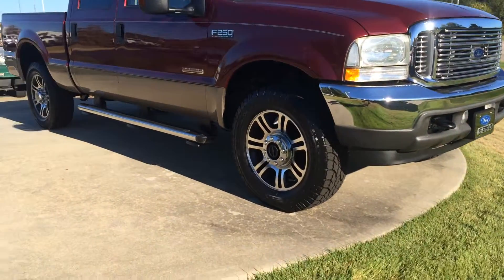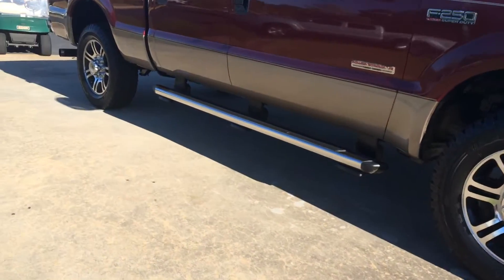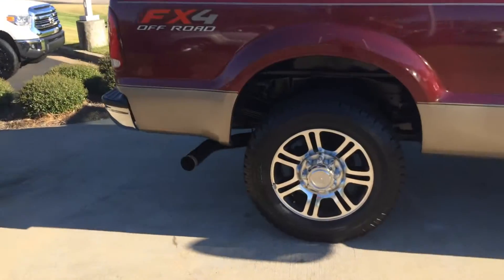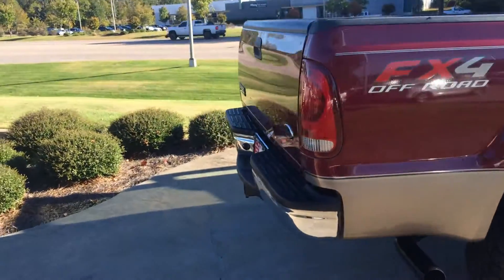This thing is extremely clean. It's got a brand new set of tires, nice alloys, running boards. You can see there it has the FX4 package. Tow package here in the back, bed liner, bed cap.